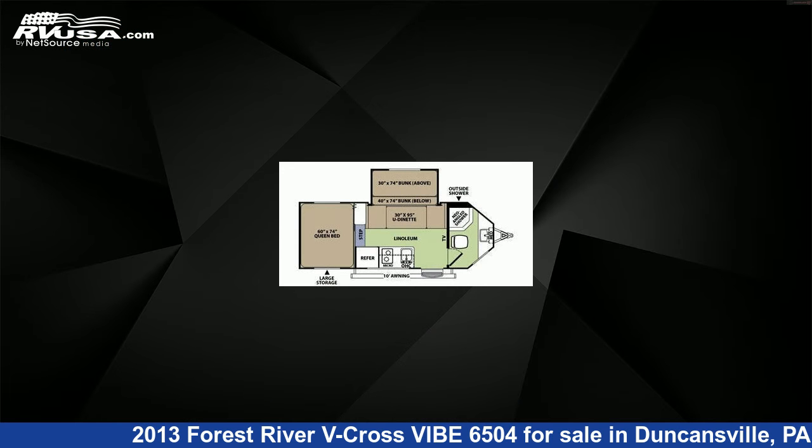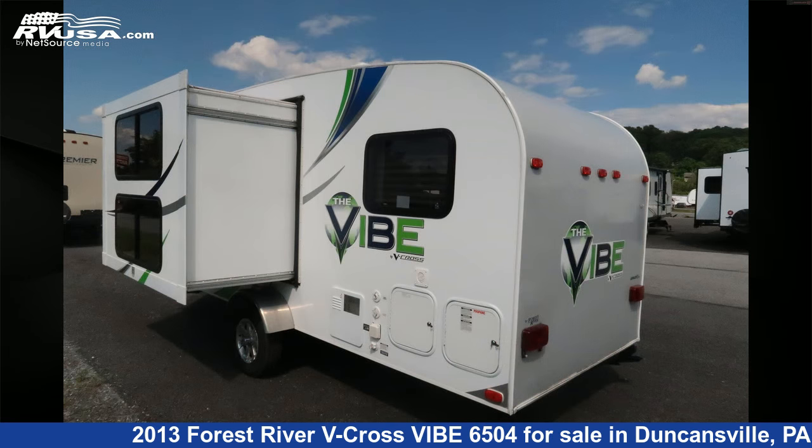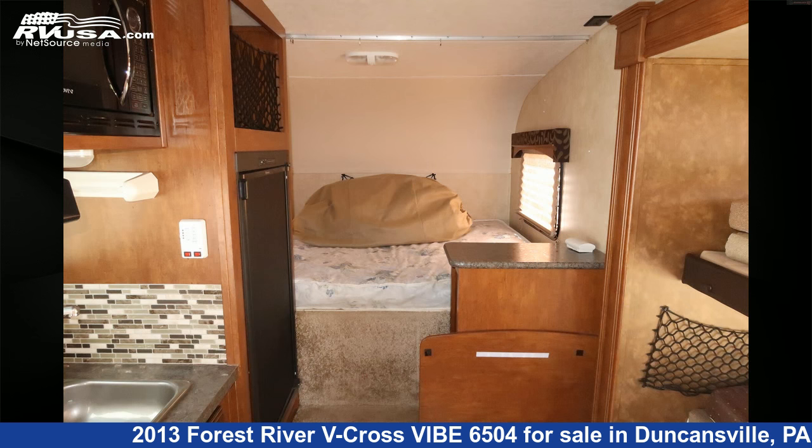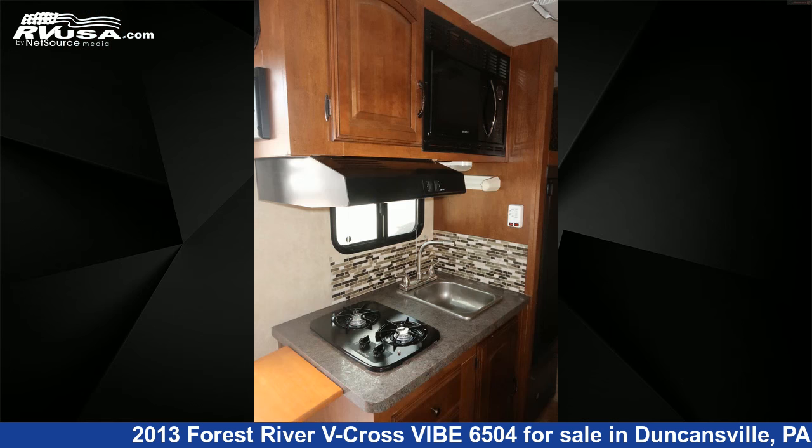This used Forest River is 20 feet 4 inches in length and features one slide-out, sleeps 5, awning, auxiliary battery, LP detector, smoke detector, refrigerator, water heater, external shower, skylight, oven, DVD player, and 38 gallons fresh water capacity.